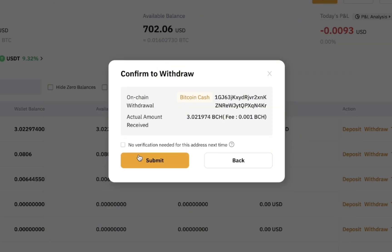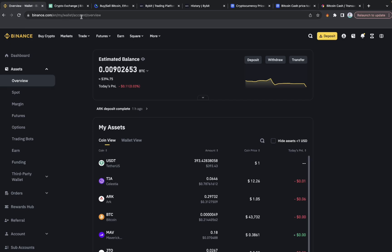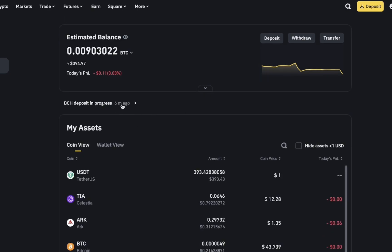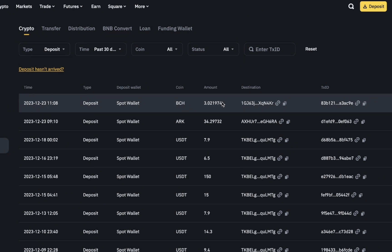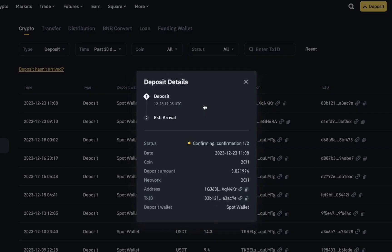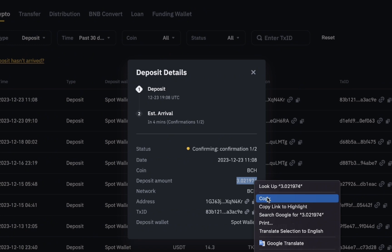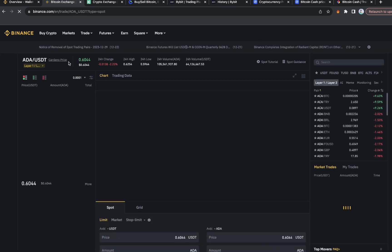After a couple of minutes, I'll refresh to check if the deposit has arrived on Binance. As you can see, the deposit is still in progress, so I'll need to wait for it to be fully confirmed before selling it back to USDT on the spot market.